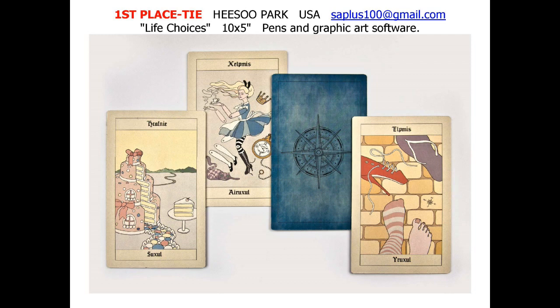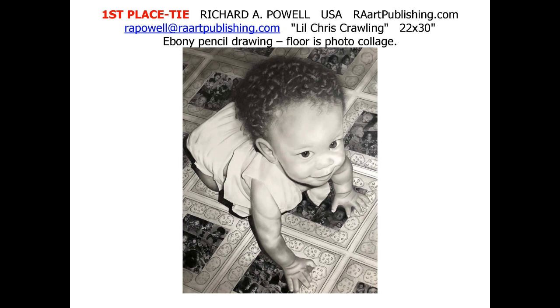Hesu Park of USA ties for first place with Life Choices. What appears to be tarot-like cards is a flat composition with pens and graphic art software. American Richard A. Powell ties for first place with Little Chris Crawling. The child is an ebony pencil drawing. The floor is a photo collage.